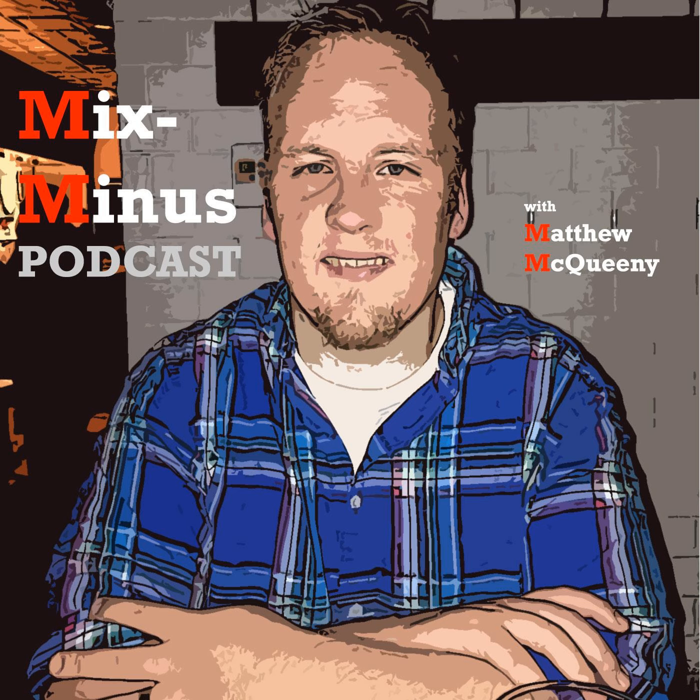Hey guys, how you doing? Matt McQueenie here, Mixed Minus Podcast. It is Saturday, April 7th, about 2:20 in the afternoon. Here we are in April. We think things are getting warm and there are still these snow dustings popping up. I had a little bit of a snow dusting here in Sparta yesterday. There's some threats still out there — they're trying to wring out every last bit of snow. Hopefully this is it. April, we look ahead, we start getting warmer, our days are long.